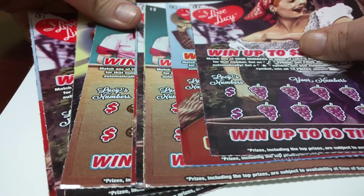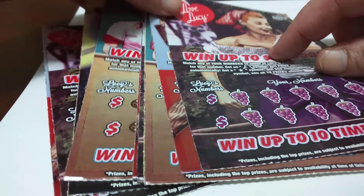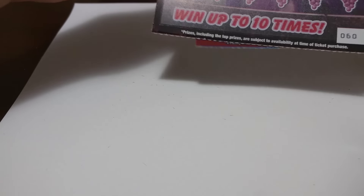Hello to my YouTube friends, welcome to Gym 2, your special series. Today we're going to have 10 of the new I Love Lucy new design tickets. These tickets came out back in December, and as you can see, these are the new designs.